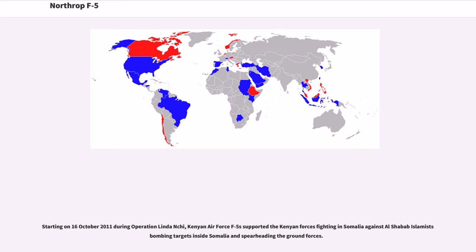Starting on October 16, 2011, during Operation Linda Nchi, Kenyan Air Force F-5s supported Kenyan forces fighting in Somalia against Al-Shabaab Islamists, striking targets inside Somalia and spearheading the ground forces.